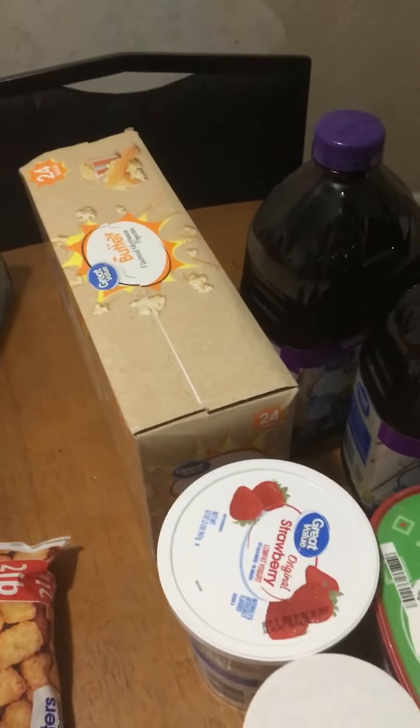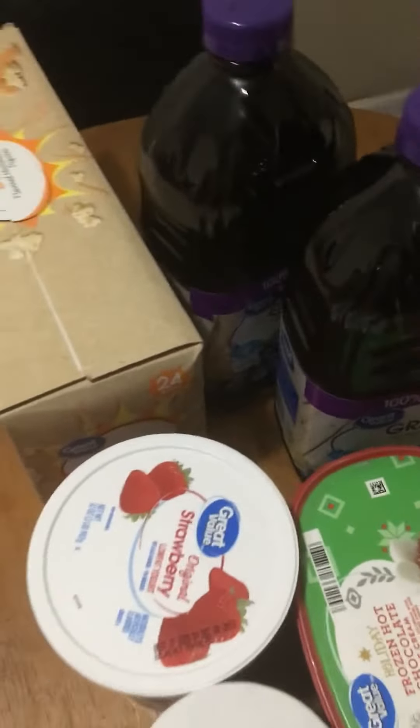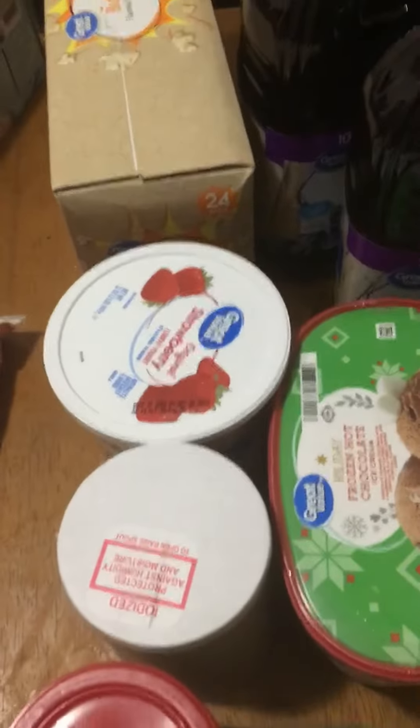Saltine crackers to go with my soup. We have a 24-box of popcorn bags, because we love popcorn in this house.